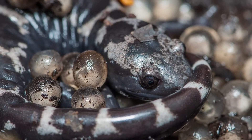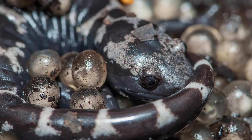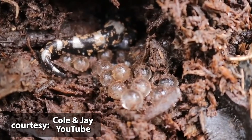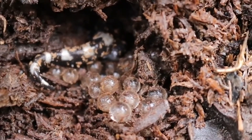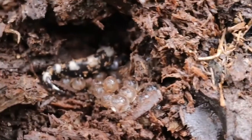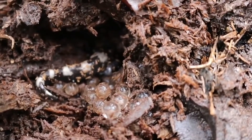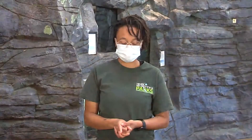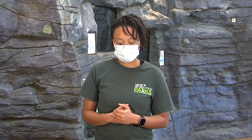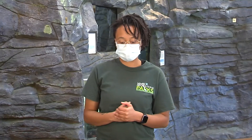Females can lay between 30 and 100 eggs in a depression on land, which means they lay them in leaf litter. Egg count correlates with body size, so the bigger the female, the bigger the number of eggs. Females stay with the eggs until the first rainfall, which encourages the eggs to hatch. The marble salamander is the only mole salamander that exhibits parental care.